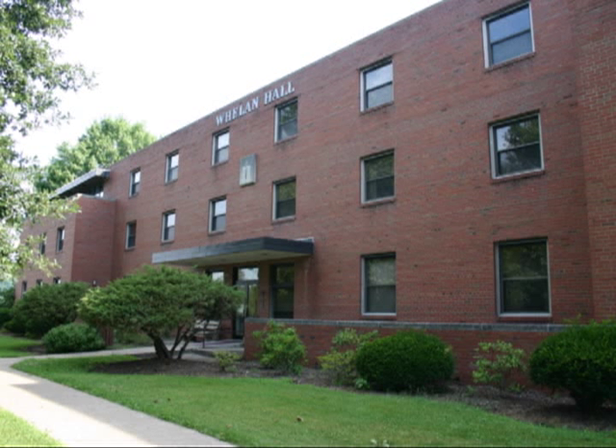Next is Wayland Hall. Wayland was built in 1955 and houses our Jesuit community here on campus. The Jesuits are actively involved as faculty, staff, and administrators.